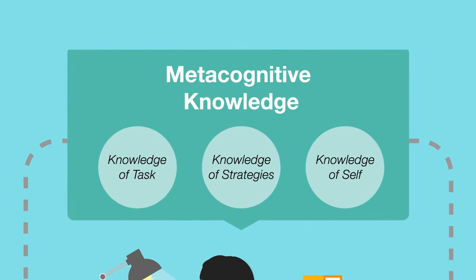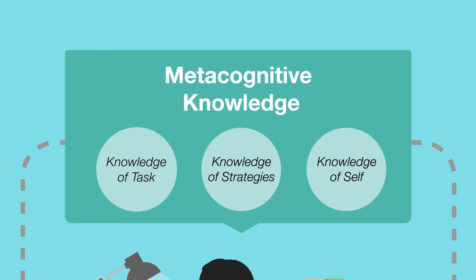Metacognitive knowledge refers to knowledge of task — the type of activity — knowledge of strategies, what strategies might be useful, and knowledge of self: awareness of our own abilities and emotions.